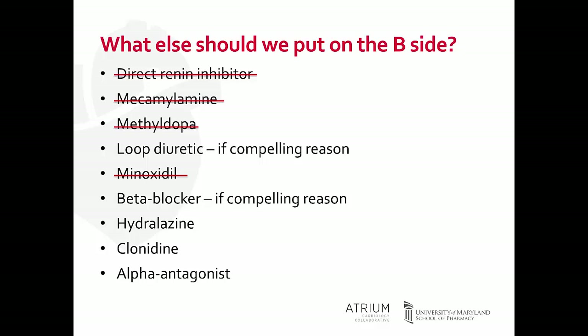Hydralazine is a three-times-a-day medication but well tolerated — you need the right patient who will take it three times a day. Clonidine, especially for younger patients, is generally well tolerated; consider the transdermal patch if there are compliance concerns. The use of an alpha antagonist, especially in a male patient with BPH, would also be an option.